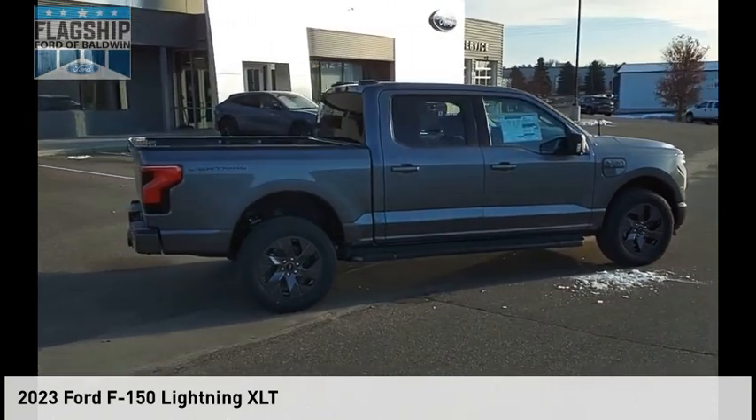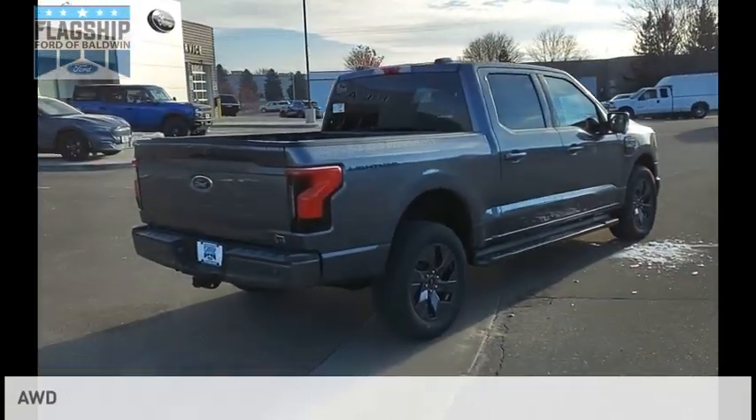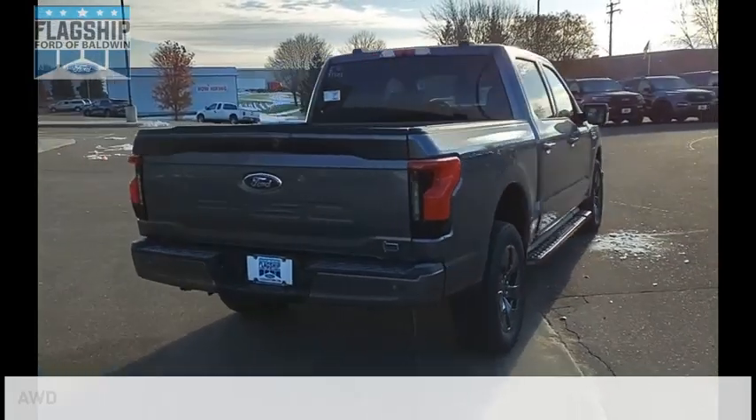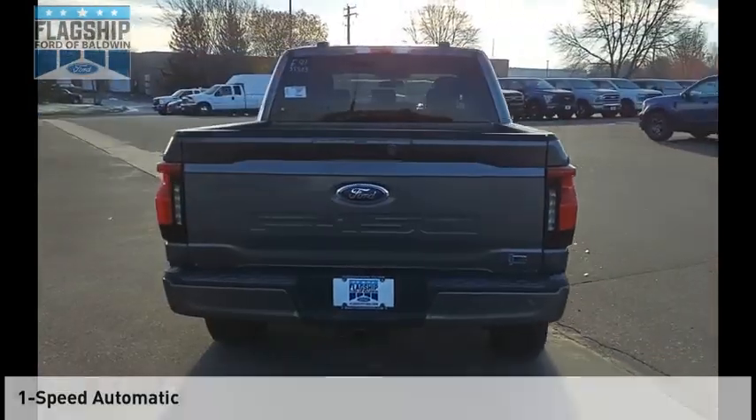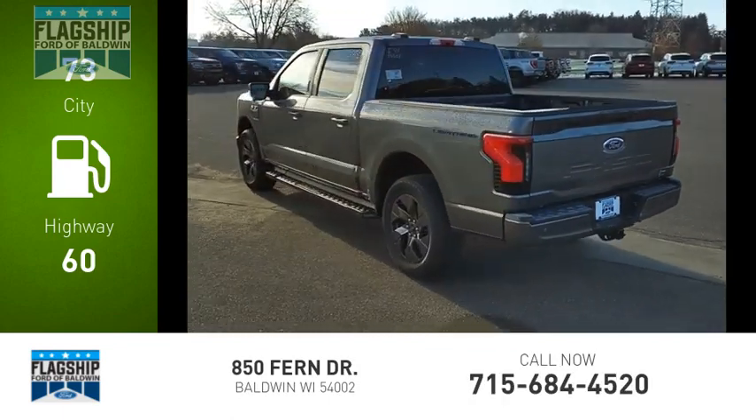Visit the dealership today and see this vehicle firsthand. This vehicle is powered by an all-wheel drive and comes with a one-speed automatic transmission. Great fuel efficiency saves you money by requiring fewer trips to the gas station.